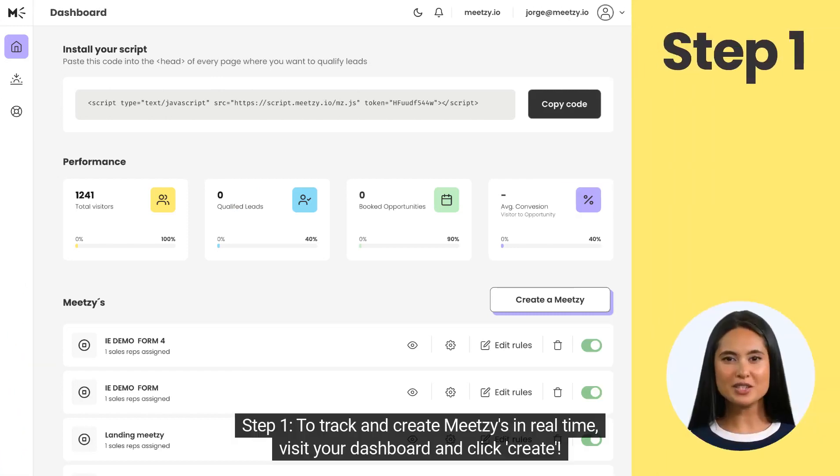Step 1. To track and create Meetsies in real time, visit your dashboard and click Create.